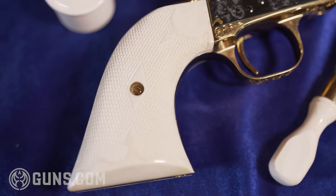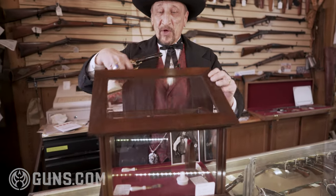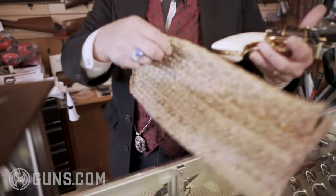Mary passed away, her brother Patrick sold the gun, and I bought it. It is an absolutely wonderful piece of John Wayne memorabilia, of the finest workmanship that Colt was able to produce.